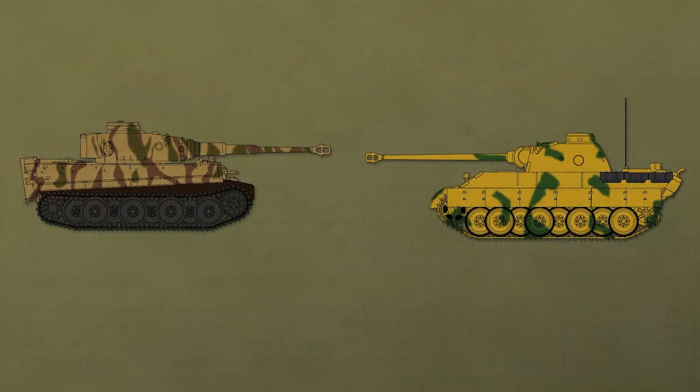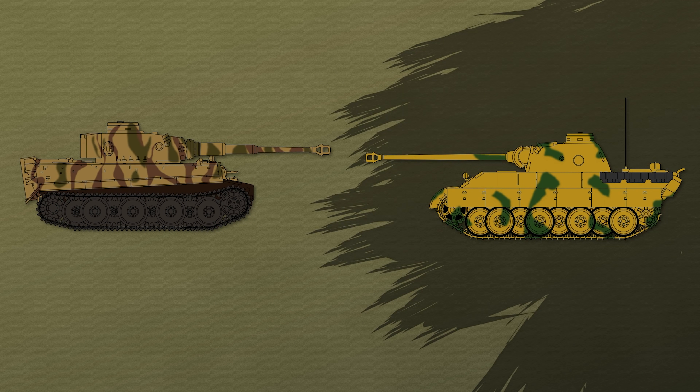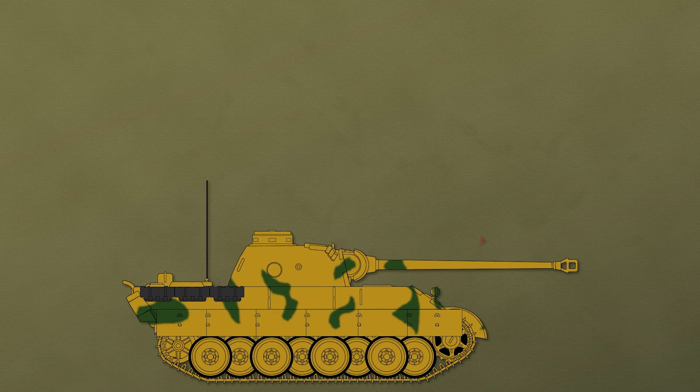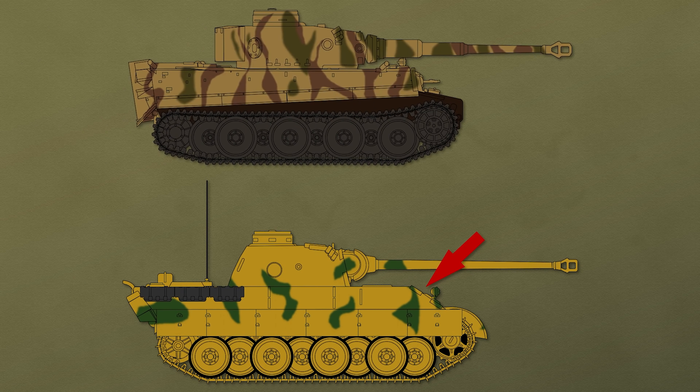Although both these big cats are often mentioned in the same sentence, it is very important that these were quite different tanks, which for some might not be so obvious. If you want to know how to get rid of the Tiger, be sure to check out my video on how to do that. Back to the differences between the two felines: first, the obvious one — the Panther has sloped armor, whereas the Tiger has basically none.